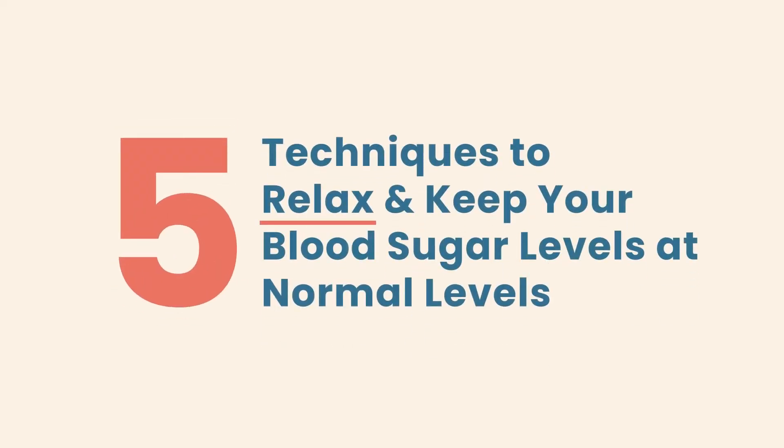I need you to watch further because not only am I going to explain how it works, I'm also going to give you five simple techniques to relax and to help keep your blood sugar levels at normal levels.